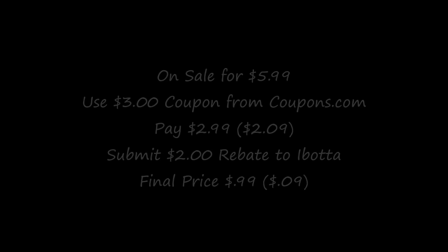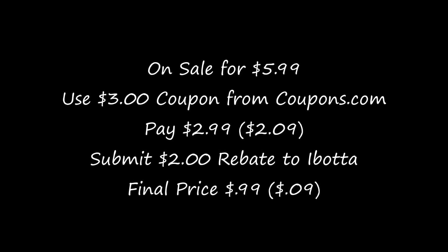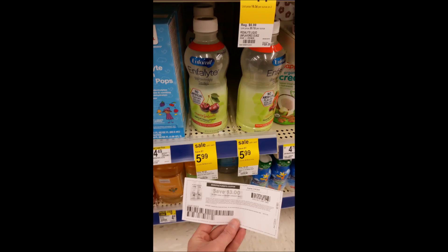This weekend only on Ibotta, if I bought two items I'd get a two-dollar extra bonus rebate — and another two-dollar bonus on top of that. So I also got the Enfamil Enfalyte drink. There's a three-dollar-off coupon on coupons.com. It was $5.99, minus the three-dollar coupon — you'd pay $2.99. I paid $2.09 and then got a two-dollar Ibotta rebate, so it came out to just 9 cents for me.